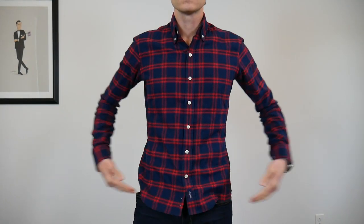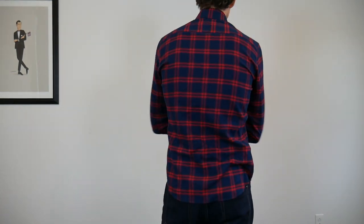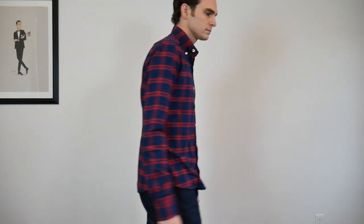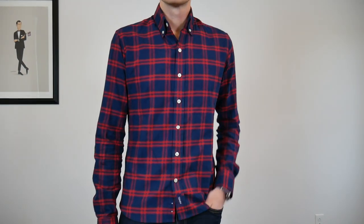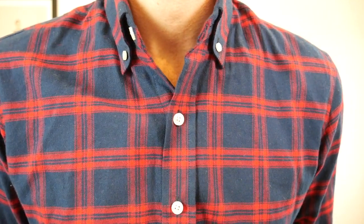You can also customize the length. For me, the best thing about custom is I want something that goes just about halfway down my fly, and not all Banana Republic or J.Crew shirts do that. You're getting material that's slightly nicer than Banana Republic or J.Crew, but the price points are pretty close. And when it comes to dress shirts, nothing beats custom. Once you get that down, you go to casual shirts and you'll be hooked forever.